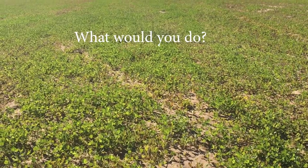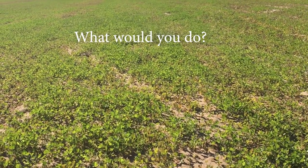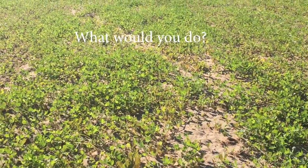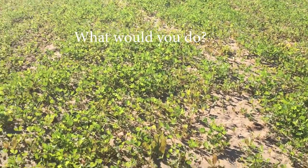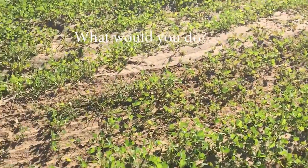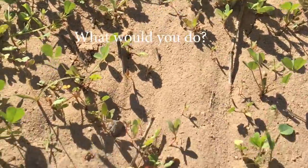This is November 22nd, 2021. This is an alfalfa field located in Yuma, Arizona. We wanted to ask you what would you do — we got this recently established alfalfa, we got Bermuda grass.